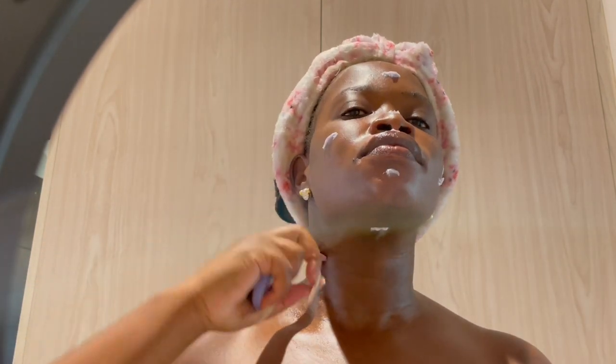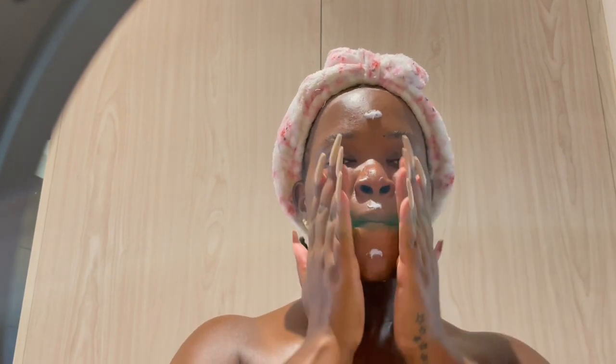For the morning skincare routine, I go in with the Tatcha Dewy Skin Moisturizer. This was a small birthday gift from Sephora in January - it's just a sample size. I love it very much and am definitely going to purchase it. It's a luxury brand, so when I have it, it will be for special days. I'm going in with it on my entire face, my neck, and some parts of my chest. I usually start with vitamin C.